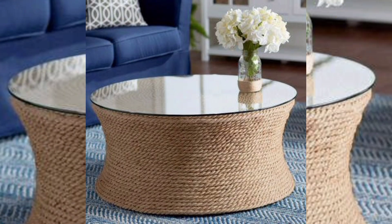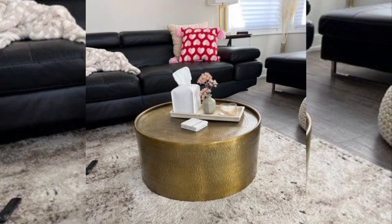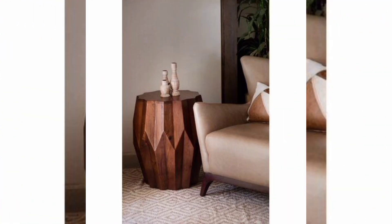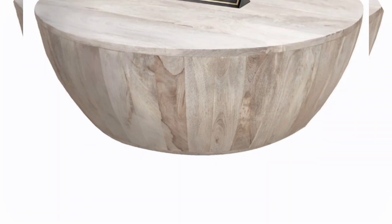Shapes and Styles. Classic drum: a cylindrical drum shape with smooth sides and a flat top is a timeless design that can fit into various interior styles. You can experiment with different materials and finishes to achieve your desired look.